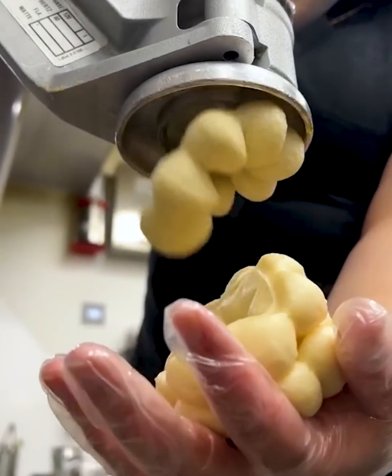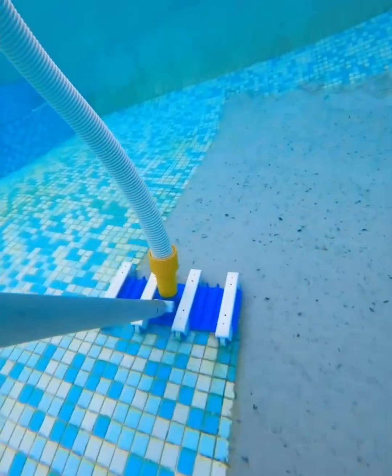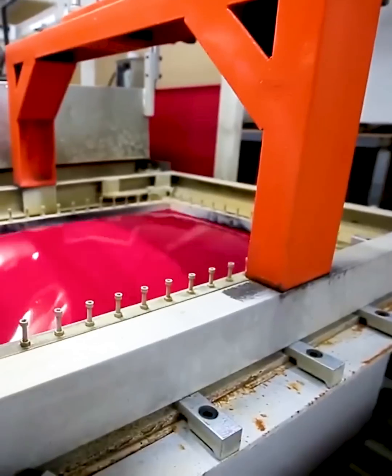Machines never stop evolving over time to achieve new levels of sophistication. That's why WoW Tech has compiled a list of the most cutting-edge machines of 2023 to share with you.